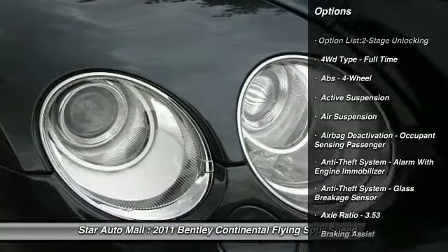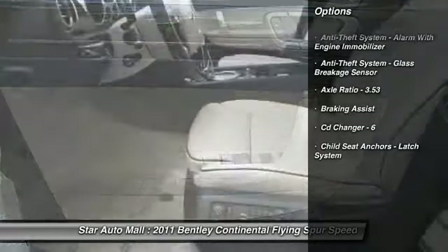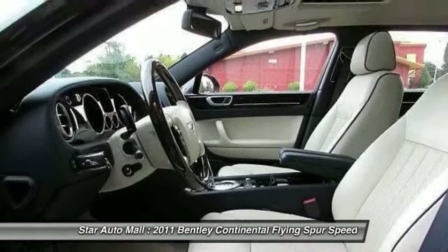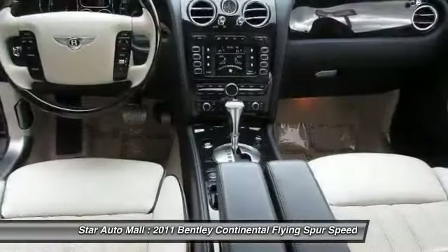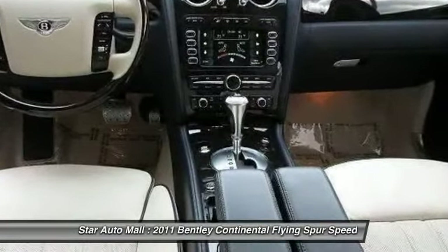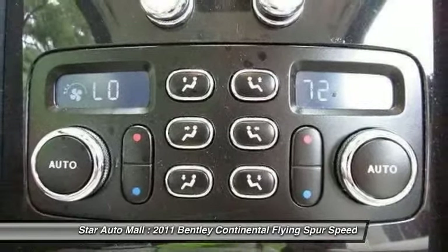Here are some of this vehicle's great options: CD changer, stability control, traction control, driver airbag, cruise control, AM-FM stereo radio, power windows, air suspension, push-button start, and rear stabilizer bar.